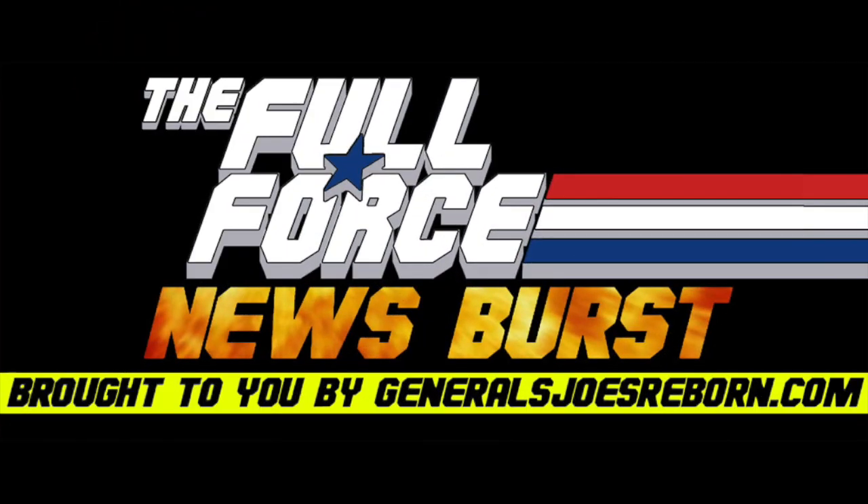That's it for this instalment of the Full Force News Burst. Thank you to my awesome co-host, me. See you next time, and as always, Full Force.